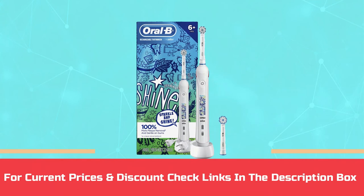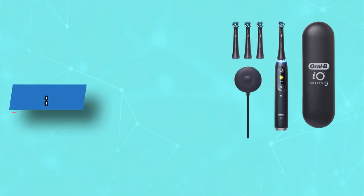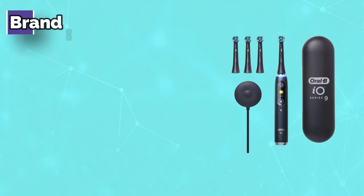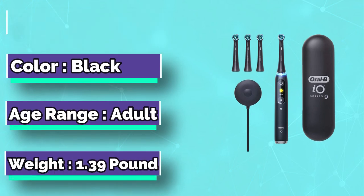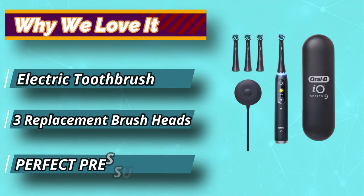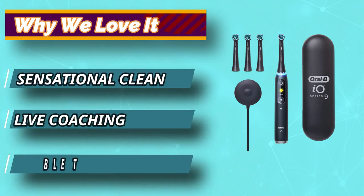For current prices and discounts, check the links in the description box. Number 5: Oral-B iO Series Electric Toothbrush. At the upper echelon of Oral-B's brushing tech, the iO came for the Genius X's crown with no fewer than 250 patents, overhauling the user interface with headline features such as a flashy new graphic display, LED pressure sensor, and optimized brushing technique.